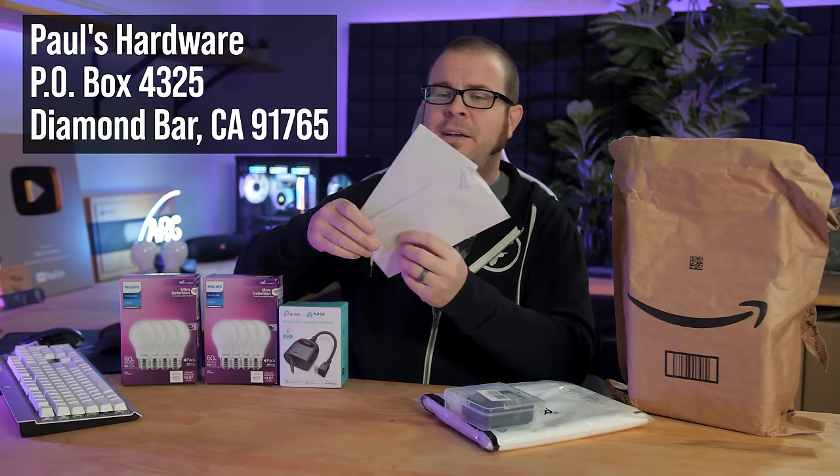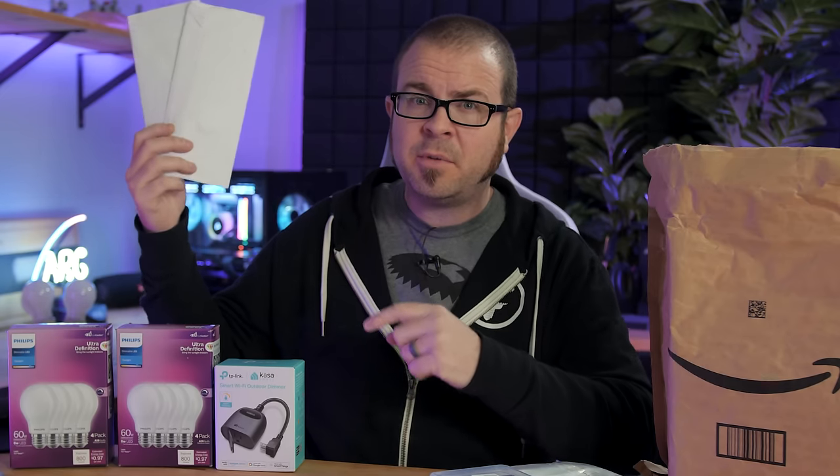To close out today's video, I'm not going to do official mail time — I do have a couple of letters. I'm going to save these for next time, but if you guys want to send me something to open during my mail time segment, send it to Paul's Hardware PO Box 4325, Diamond Bar, California. And if you happen to have sent one of these two letters, stay tuned — I will be opening them very soon.